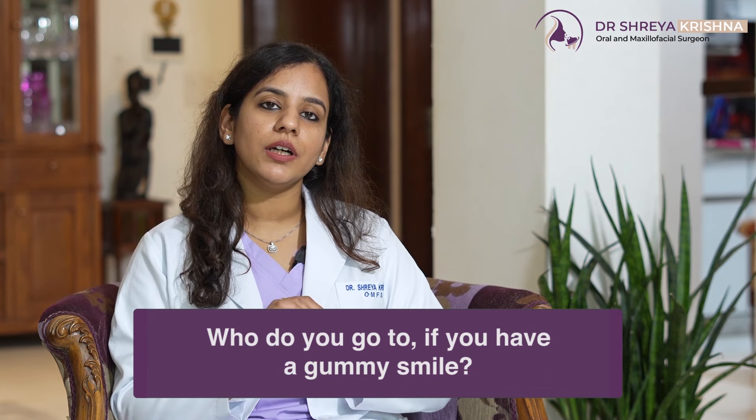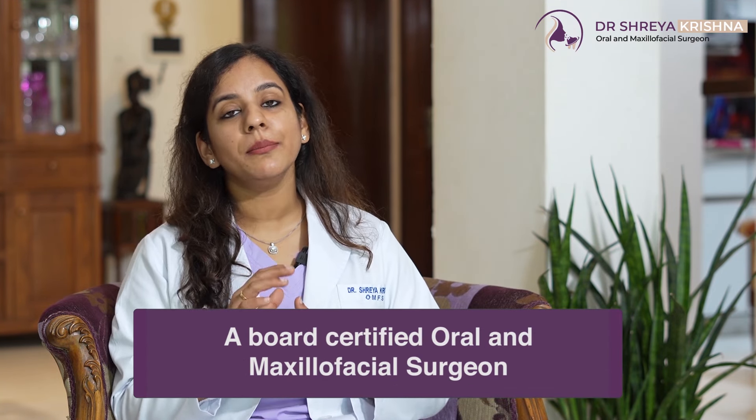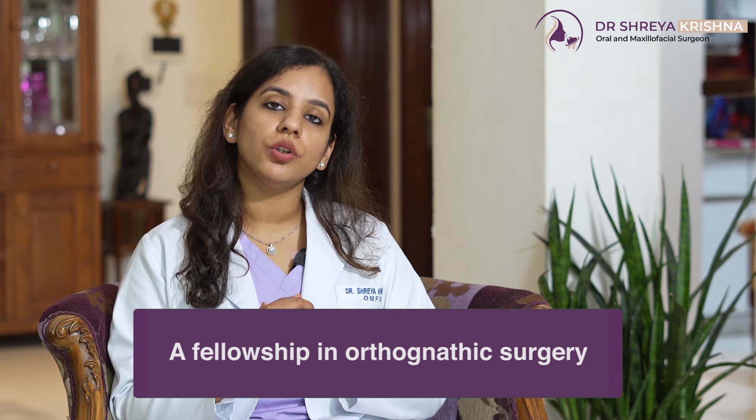Now, who do you go to if you have a Gummy Smile? You must meet a board-certified oral and maxillofacial surgeon. Also look out for additional qualifications like a fellowship in orthognathic surgery.